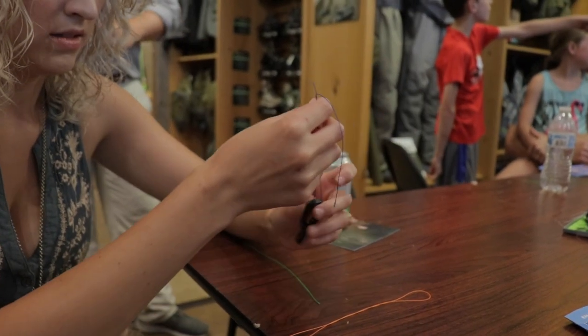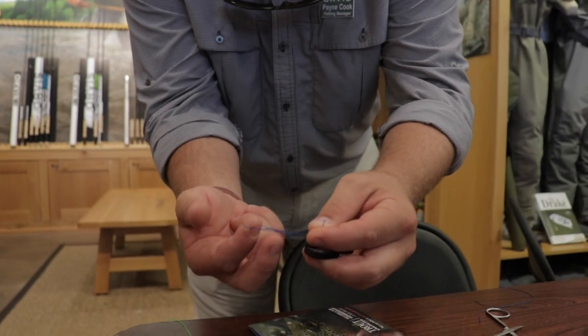So twist it. Just twist your loop. Bottom loop and this creates another loop.